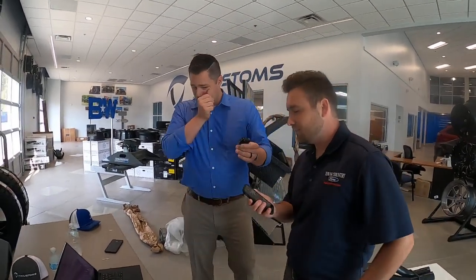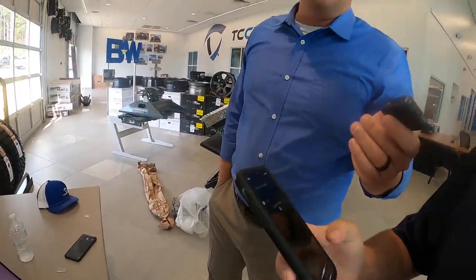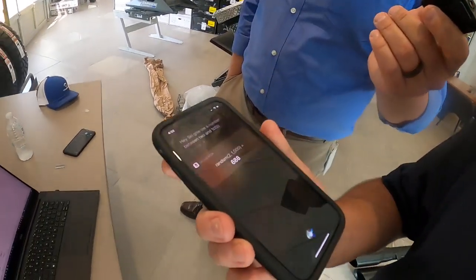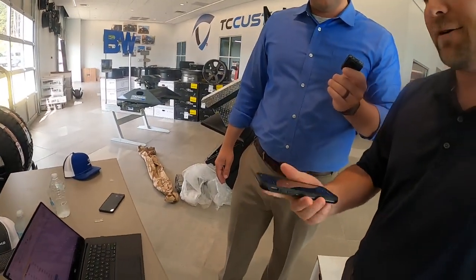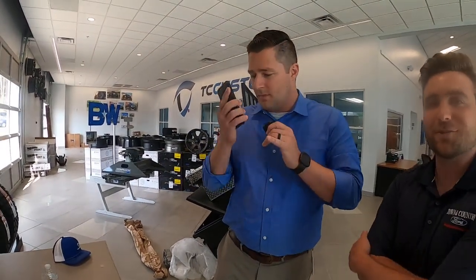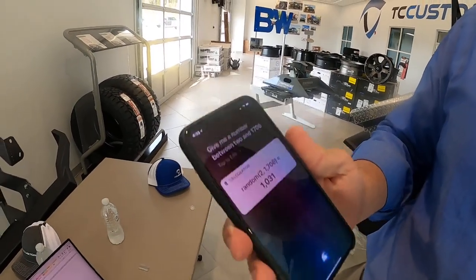Do you want to use your phone so people don't think there's a conspiracy theory? Hey Siri, give me a number between 2 and 1,706. The answer is 1,031. And by the way, I didn't even mention — that is for this particular hat right here. 1,031 is going to be Christy Story. Congratulations, Christy — you've won a TC Customs hat. I think we've got your address on file, but we'll call and confirm with emails.